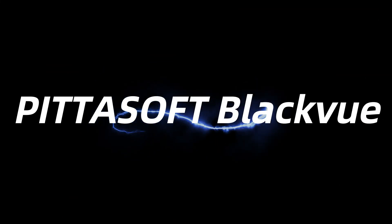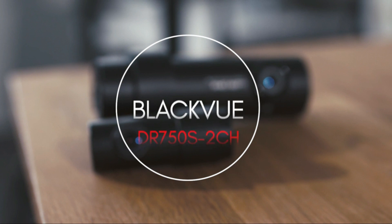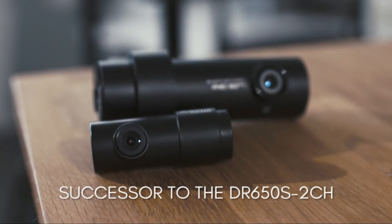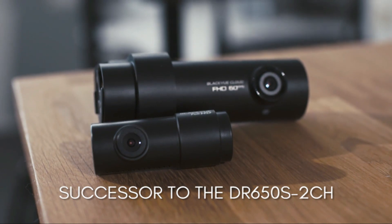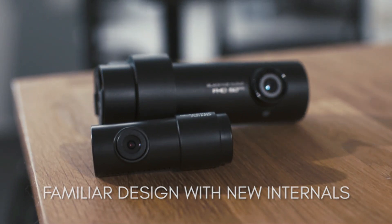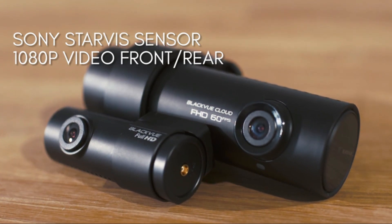Number 5 on the list is the Pitasoft BlackVue. The BlackVue is perhaps one of the most significant product releases in the Pitasoft BlackVue channel cameras. Starting with the original, they have been incredibly popular. Over the years they received updates like a refreshed Wi-Fi app, cloud connectivity, increased bitrate recording, and card support. However, the base camera did not change much.